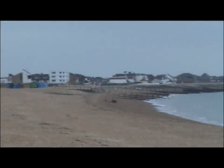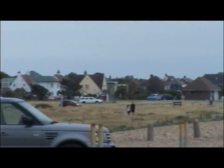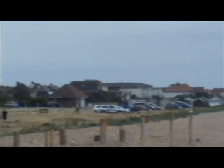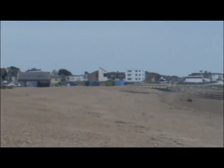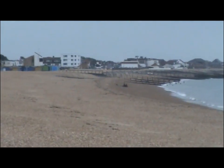This is Hayling Island. The Saxons called it Hagel's Island, Hagel being a man. At the time of the Domesday Book in 1086, it was a small place with a population of about 300.